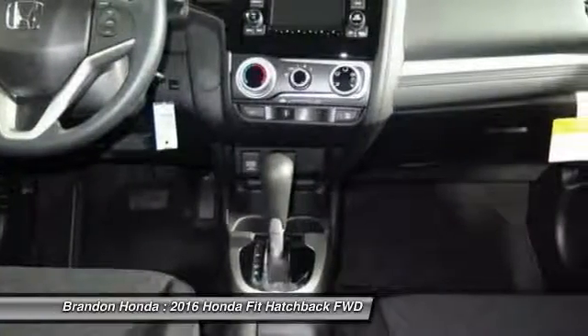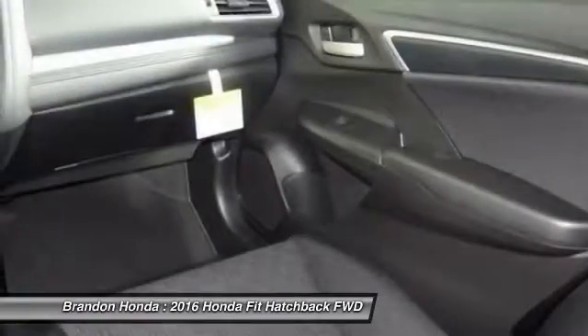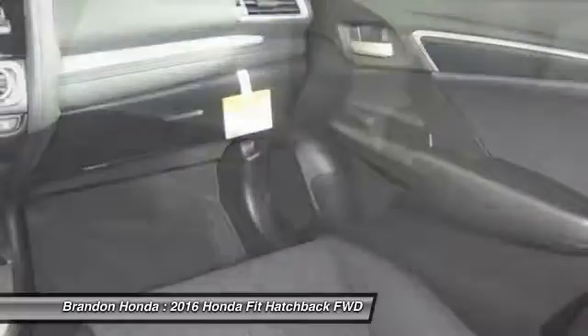Anti-lock braking system, Bluetooth, adjustable steering wheel, power steering, driver airbag.